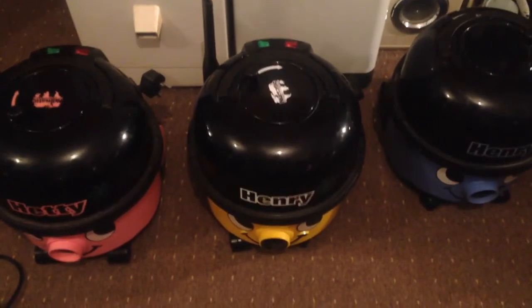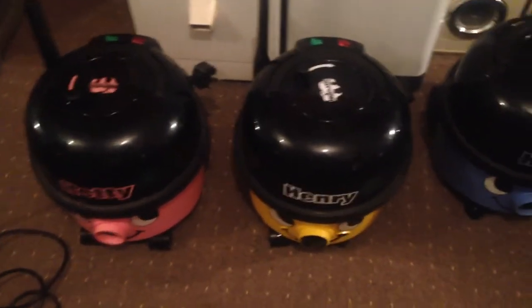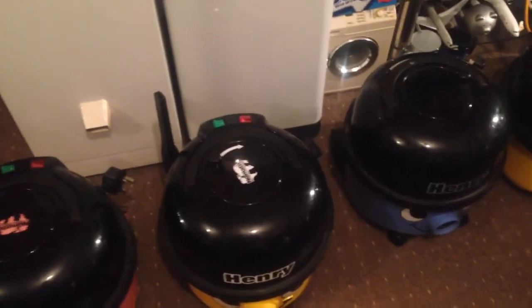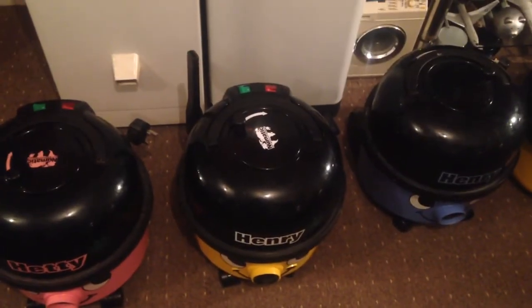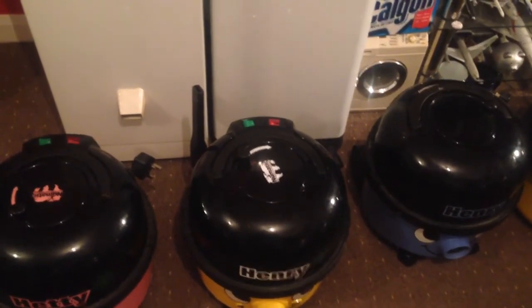Moving on — this is a Pneumatic Henry HVR200A, the male AutoSave companion to Hetty. This one dates to week 48 of November 2013. I ordered him on Wednesday the 9th of July 2014 and got him on the 11th. So he was about eight months old when I got him.